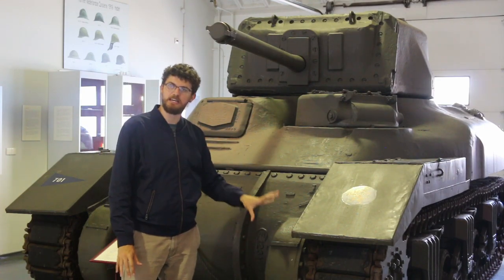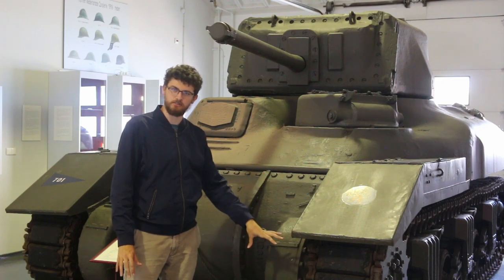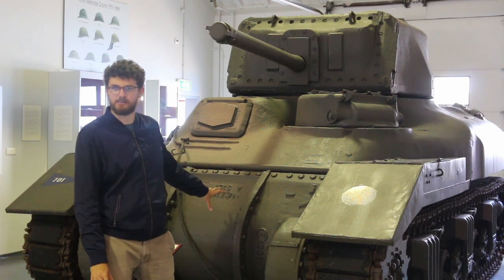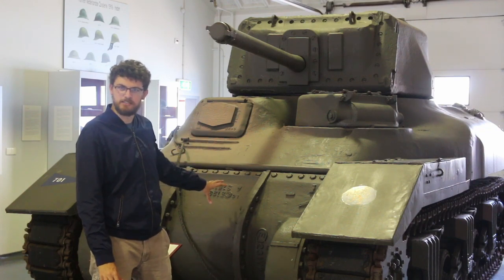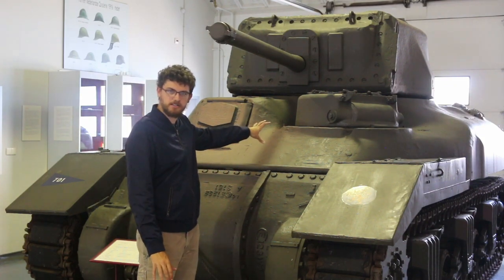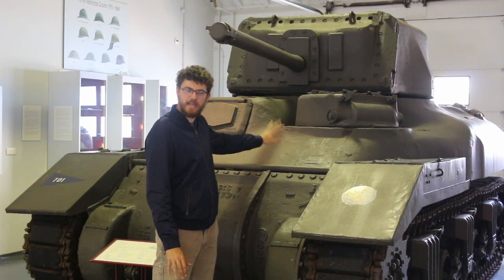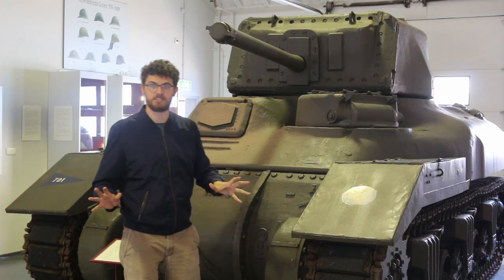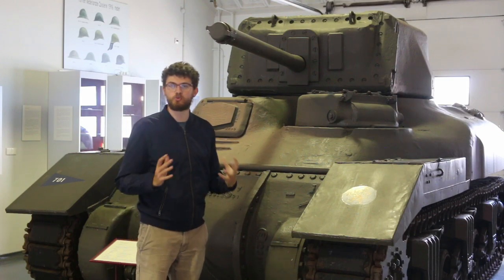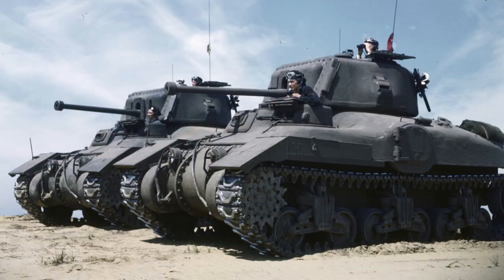You have the classic double-pin rubber and steel tracks, the classic VVSS suspension, and the recognizable Lee transmission case right here. But as you go up you start running into more Canadian parts. Here is the cast hull — the largest cast hull the Canadians had ever made — and it's actually a pretty good piece of armor, up to three inches thick in places. When you remember that the Lee had only about two inches of armor in many places, it's actually quite a bit more heavily armored than it appears.